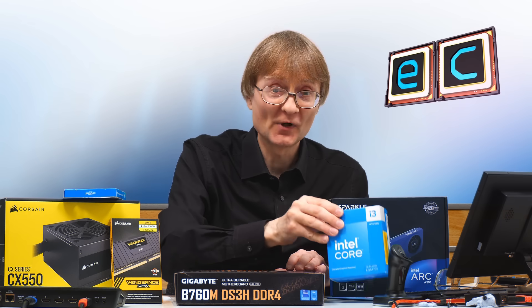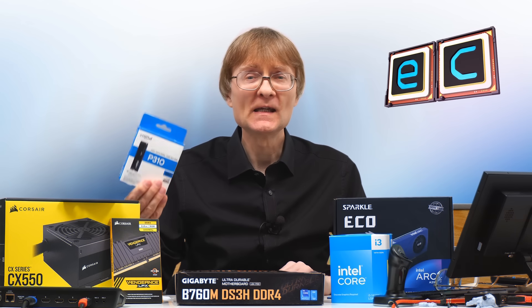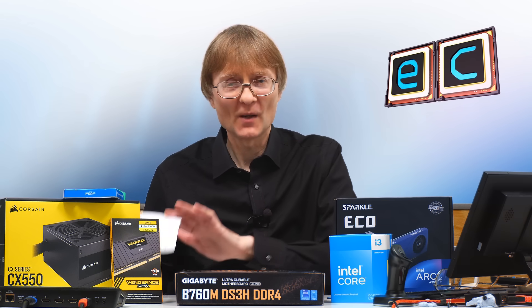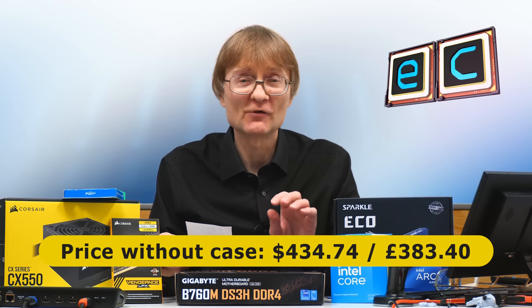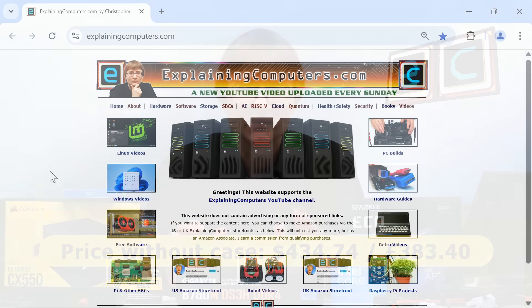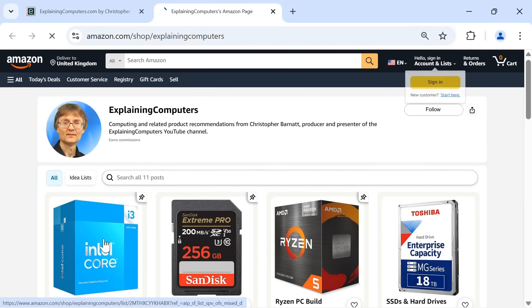So we've now selected a processor, a motherboard, some RAM, a graphics card, an SSD, and a power supply. At the time I'm making this video in March 2025, the cost for all of these comes to $434.04 on Amazon.com or £383.40 on Amazon.co.uk. I've included links to all of these parts in the video description and set up dedicated sections in the Explaining Computers Amazon storefronts so you can find the parts there as well.